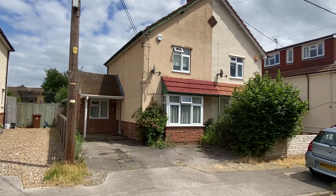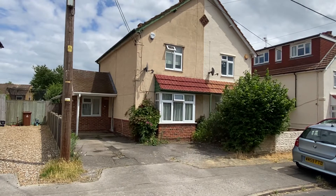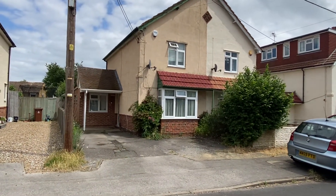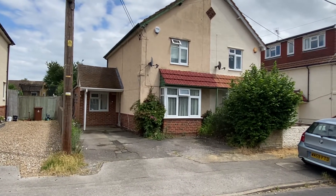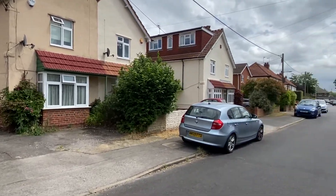Hello and welcome to this video tour of number 17 Norton Road, the house you see in front of you. This is a 1930s built semi-detached property. It has been extended to the side and rear, which you'll see as we walk through the house.